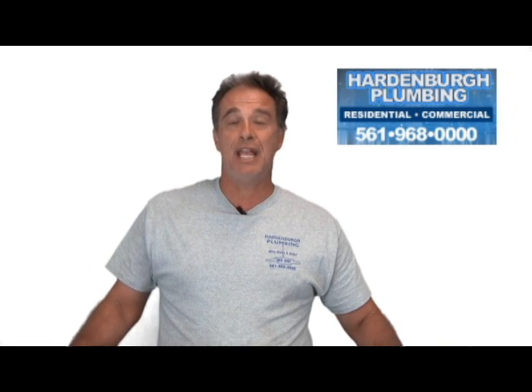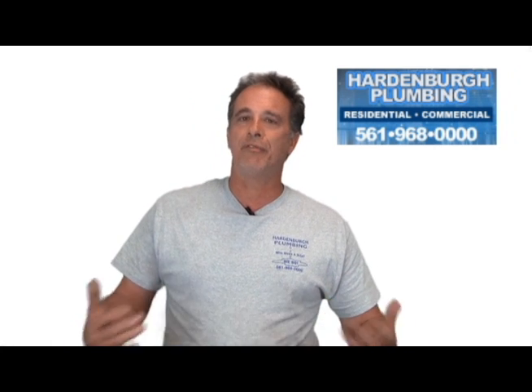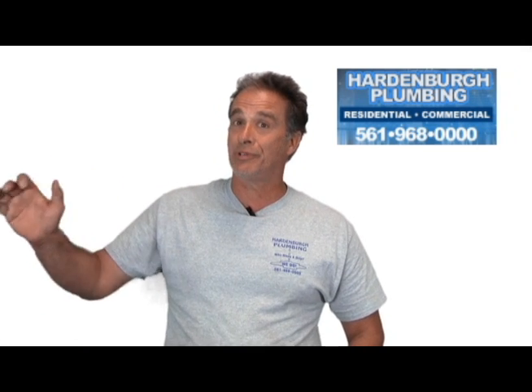If there's anything that we can do at Hardenburg Plumbing, don't hesitate to call us — we'll be there for you. The telephone number is 561-968-0000.